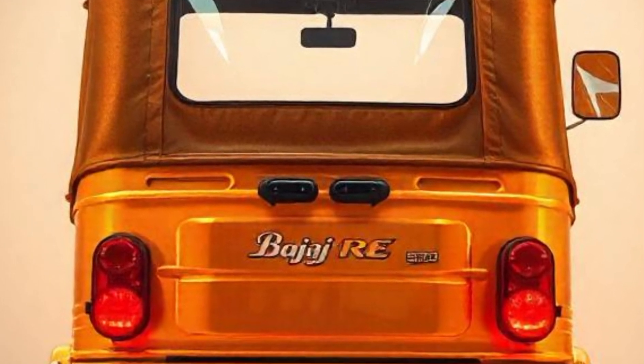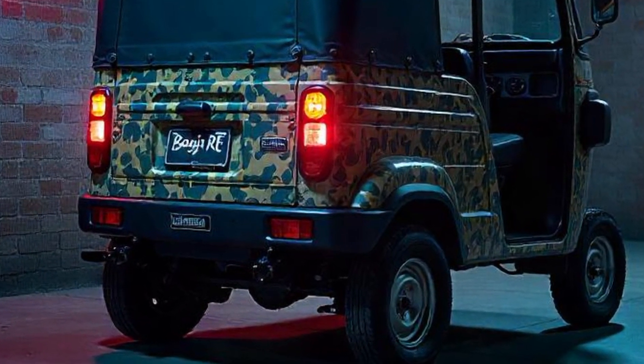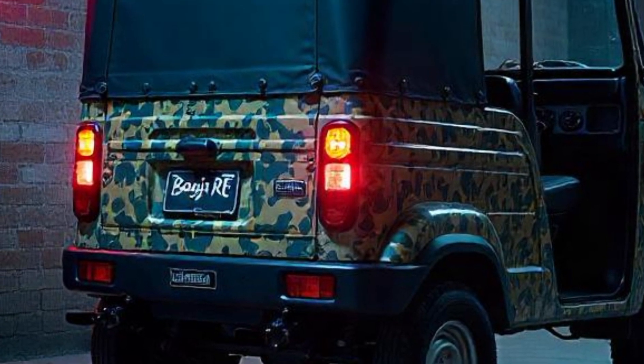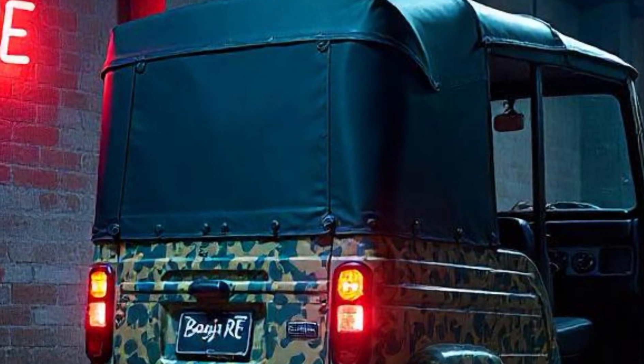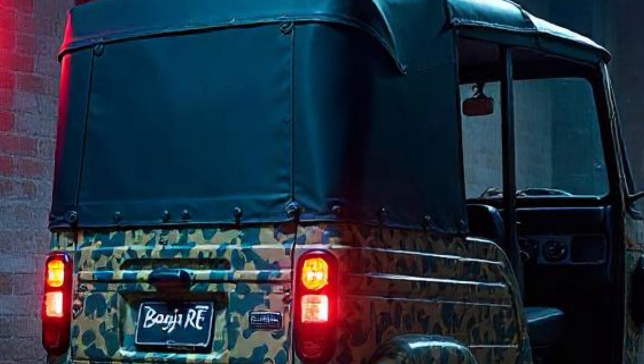What do you think about the 2025 Bajaj RE? Let us know in the comments below. And before you go, don't forget to like this video and subscribe to Luxury Car Vibes for more in-depth vehicle reviews and updates. Thanks for watching, and we'll see you in the next video.